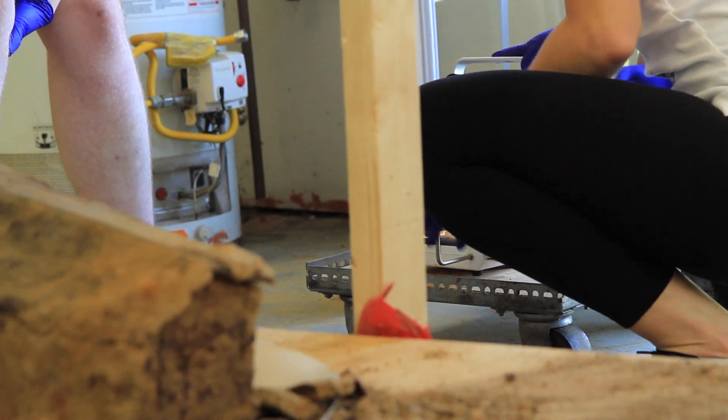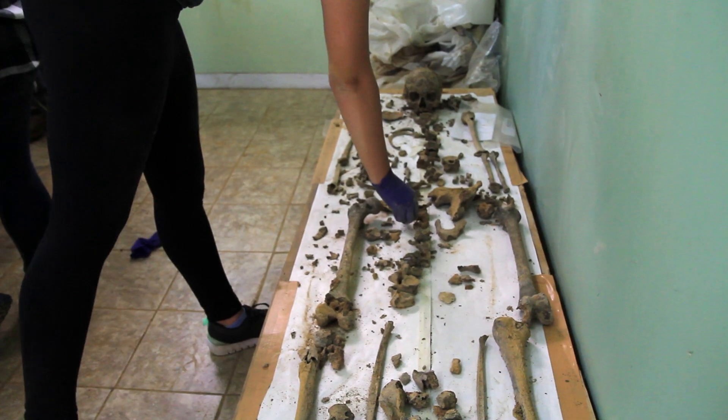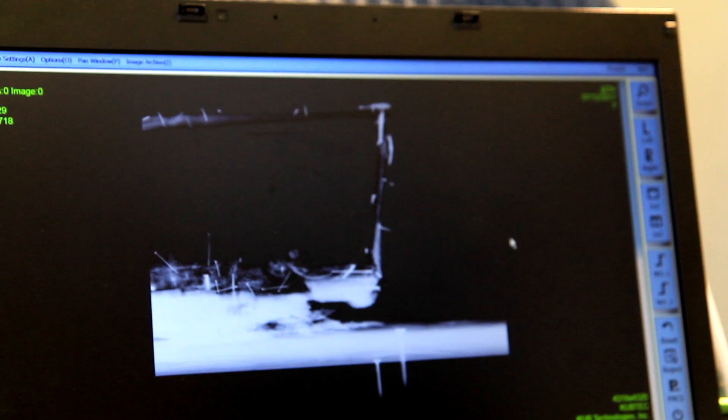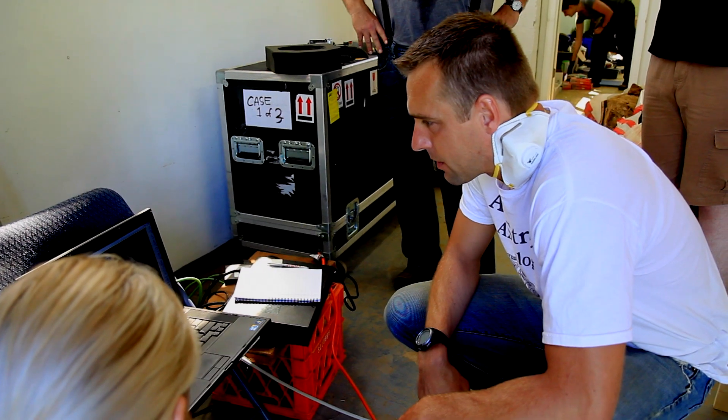In a perfect world, we want to excavate each coffin and lay all the bones out beautifully, but sometimes that's not always possible. Sometimes the soil means that we have to take out one bone at a time. So being able to x-ray the coffins, we can get a much better idea of what's going on inside before we start doing our side of the work.